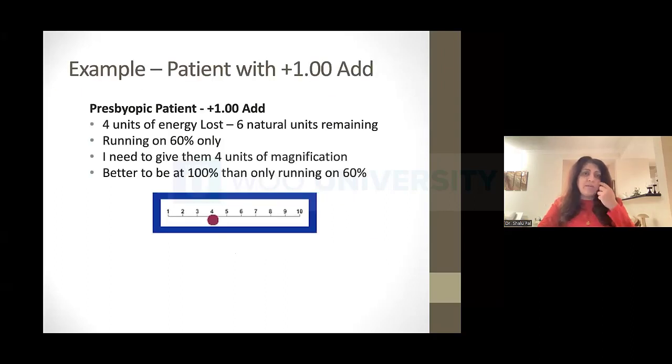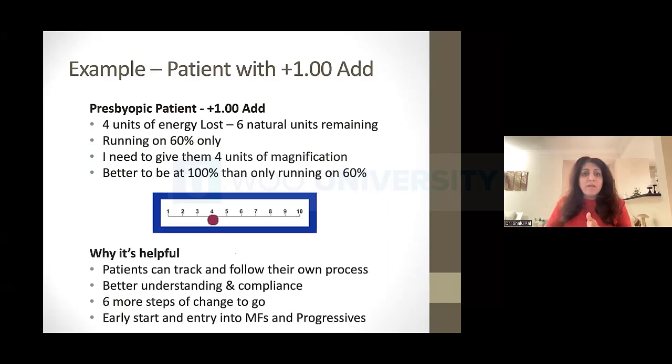Let me give you an example of the System of 10. Let's say someone has a plus 1.00 add — they're technically at level four. They need four units of magnification, meaning they've lost four of their natural units and have six more to go. They can now track where they are in this process. They know they have six more steps of change ahead of them. What happens when they reach 10? Everything actually stops and slows down, and we have calmness again. But now they know exactly where they are.